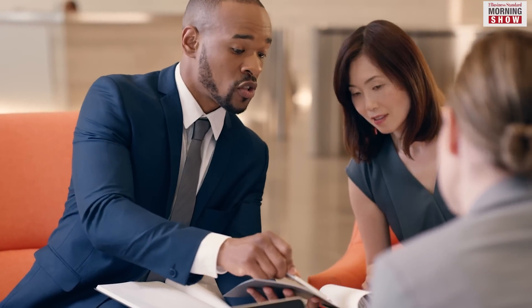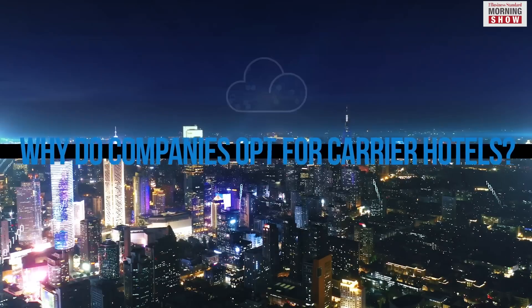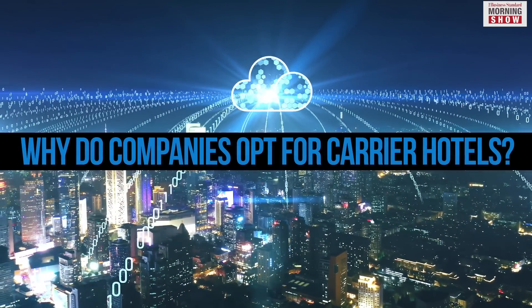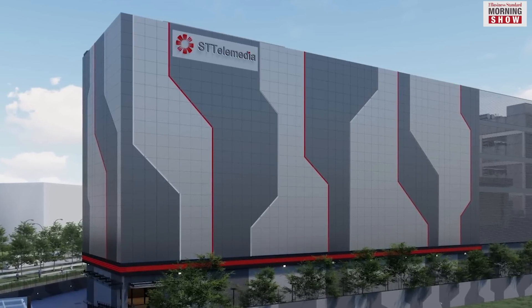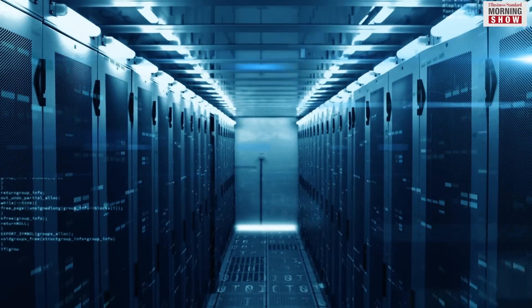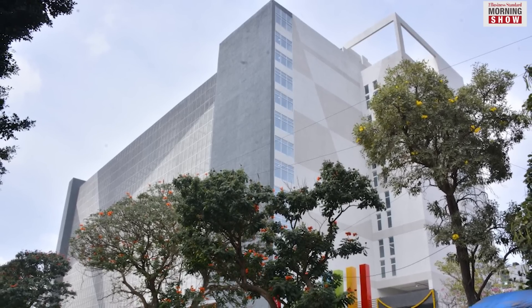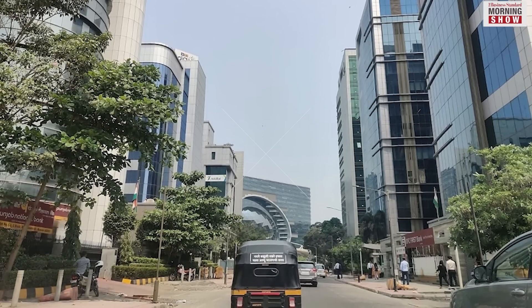These buildings also allow customers to choose the best suited provider for their needs. Although companies can easily use carrier hotels located on other continents as they are densely connected, ST Telemedia has established several data centers in Mumbai. One of their facilities is located in Prabhadevi, one in Andheri, and another in Bandra Kurla Complex.